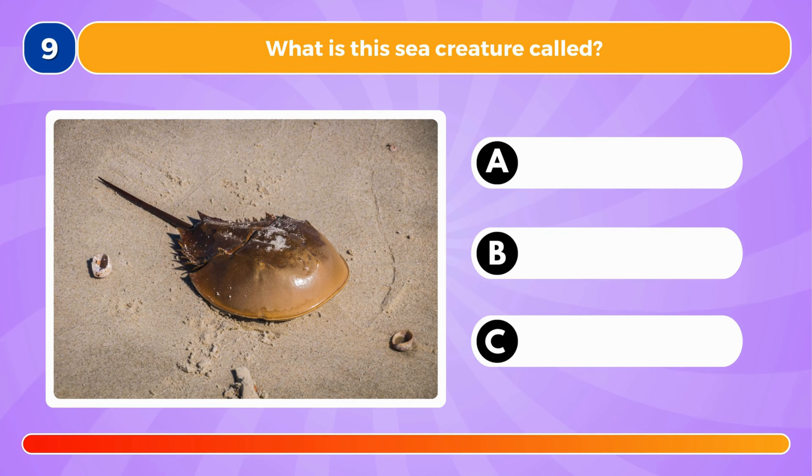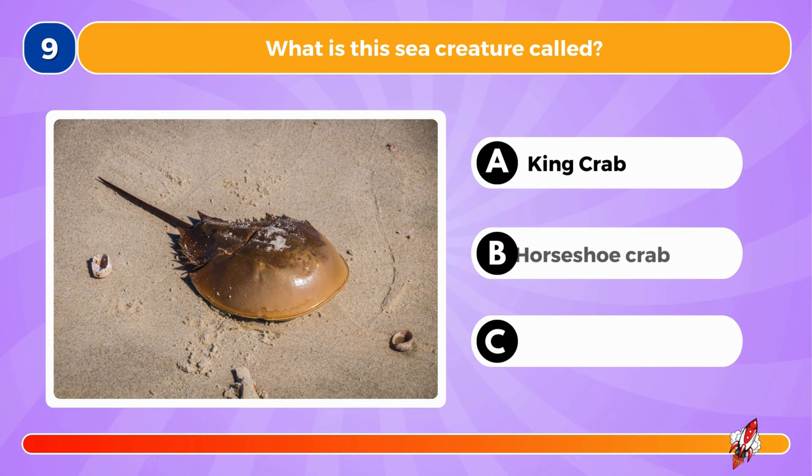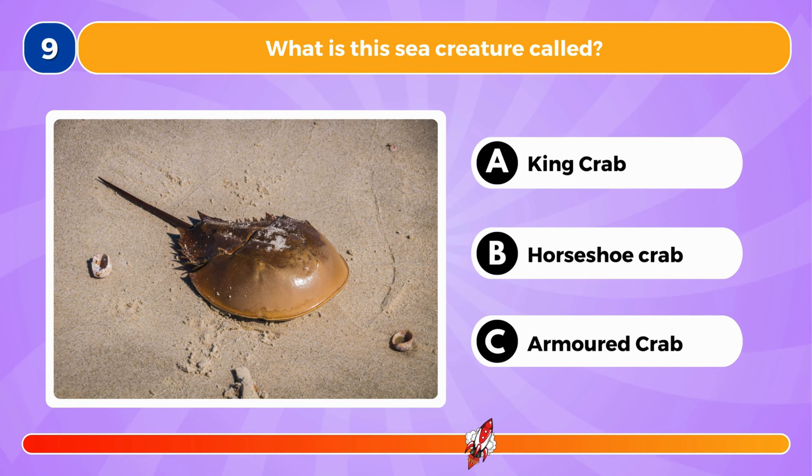What is this sea creature called? It's a horseshoe crab.